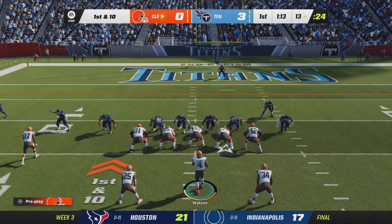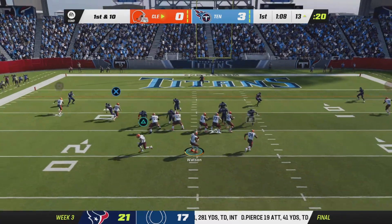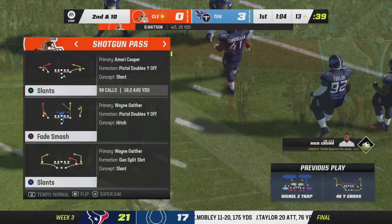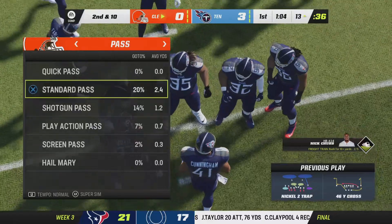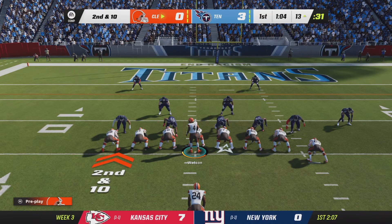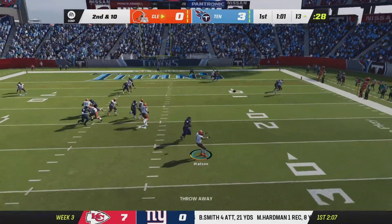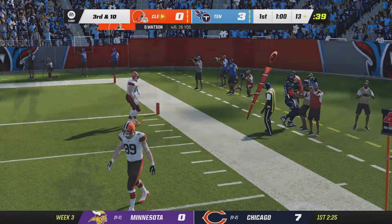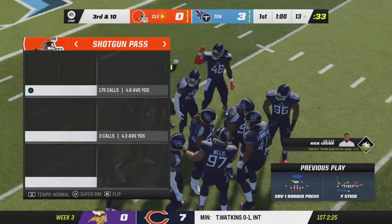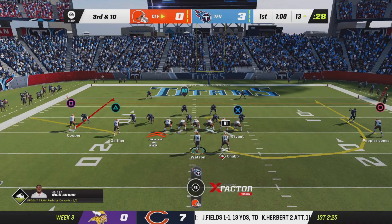That's exactly what they want to do on the opening drive — establish the ground game. As one GM puts it, it's a big man's game: line up, get leverage, knock people back, and establish the run early. After an incompletion on first and second and 10, Watson flushes right and throws it out of bounds — a wise call not to take a sack in this part of the field. Two straight incompletions now have him looking at third and 10.